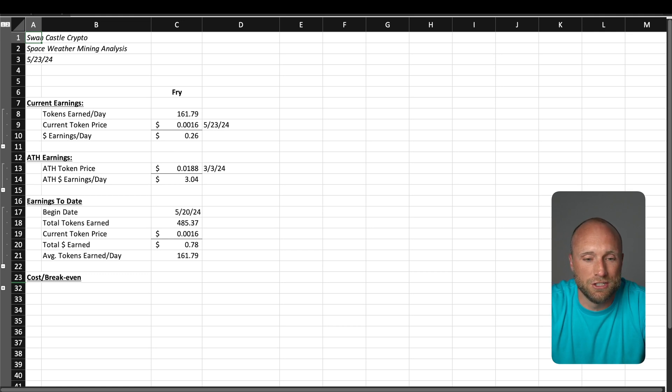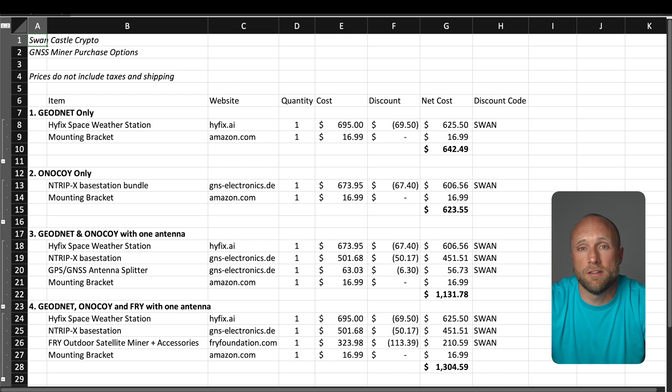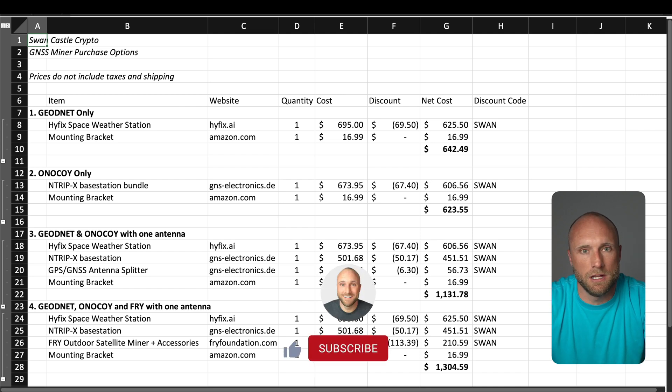The Fry Foundation items are much lower cost than the other two projects, but also much lower earnings, with a current break-even of just over two years. I've put together a summary of the different purchase options: the first is just the HiFix weather station antenna; the second is Onokoi only; the third is Onokoi and HiFix with a two-to-one splitter; and the final option is all three with a three-to-one splitter. The final option is quite pricey, so do what's best for you and don't overextend yourself.